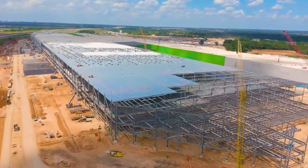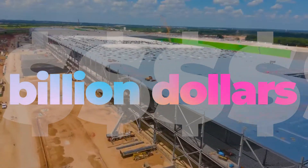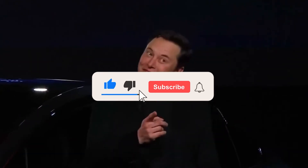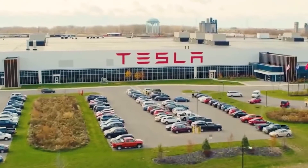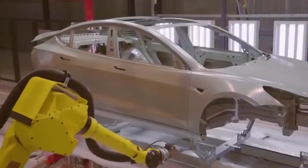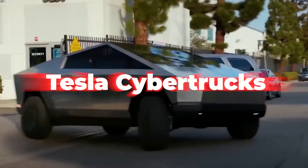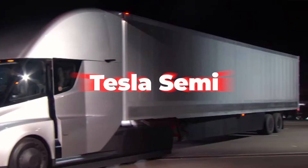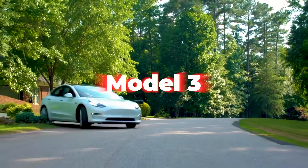Tesla estimates the construction costs at only $1 billion. Hard to believe, but that pans out. Tesla leaves no stone unturned to meet the expectations pertaining to the new factory. Here, they will manufacture their batteries, Tesla Cybertrucks, Tesla Semi, Model Y, and Model 3 electric cars.